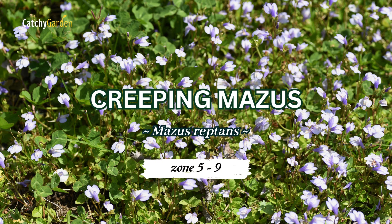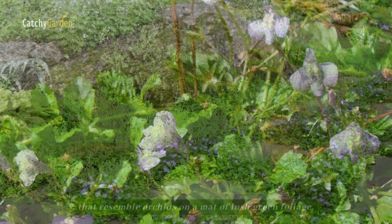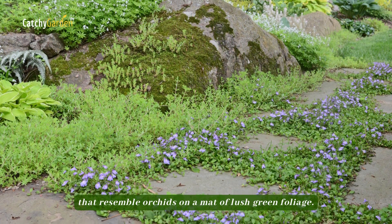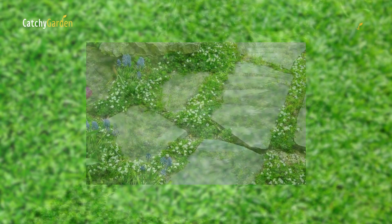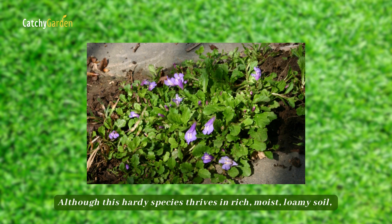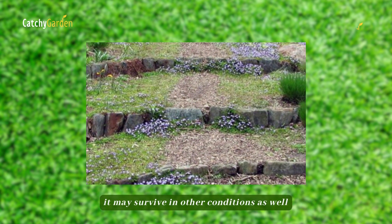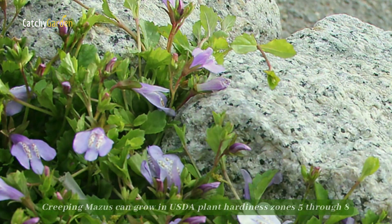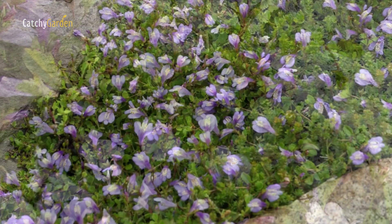Creeping Mazus. Late spring brings exquisite white or purple flowers that resemble orchids on a mat of lush green foliage. This is a beautiful ground cover that can withstand light foot traffic. Although this hardy species thrives in rich, moist, loamy soil, they may survive in other conditions as well. Creeping Mazus can grow in USDA plant hardiness zones 5 through 8.